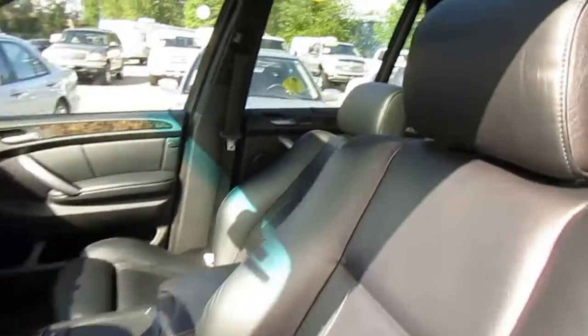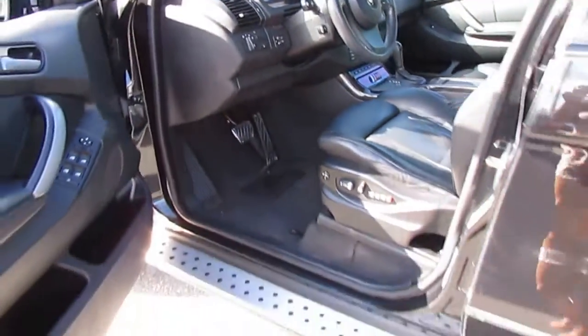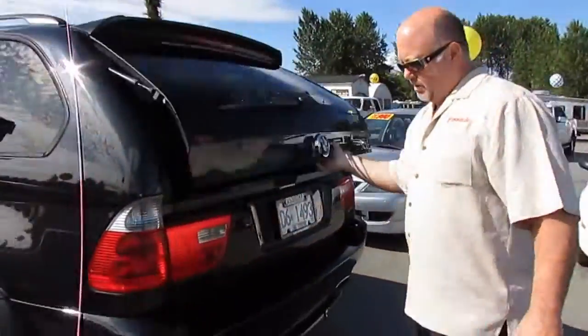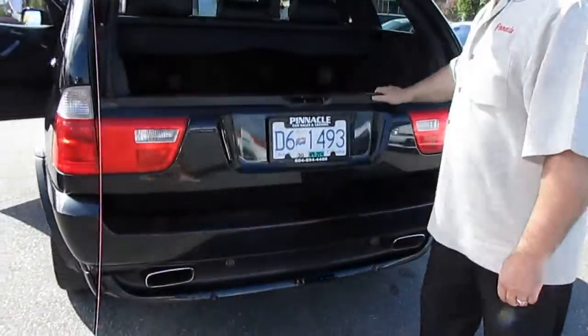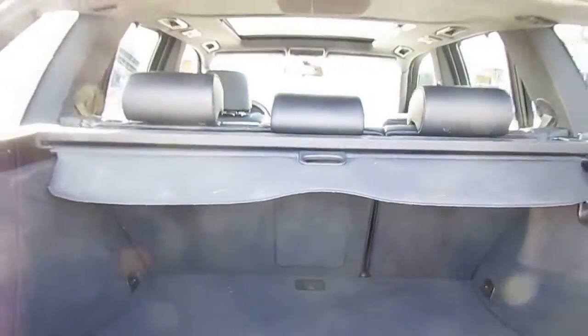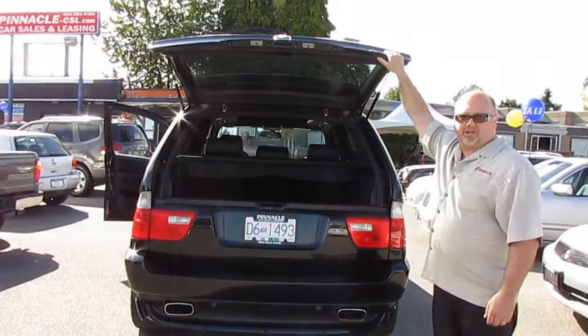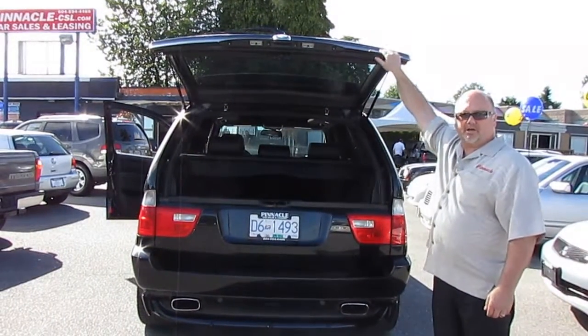This is a nice, clean truck. Just came in on trade. Rubber is way up. It's immaculate inside and out. This won't be here very long because there's not many that come with a full sport package. Huge sale going on at Pinnacle Car Sales — come drop on around.